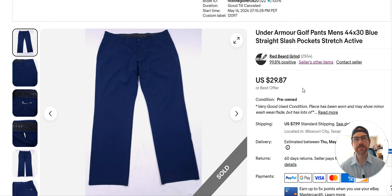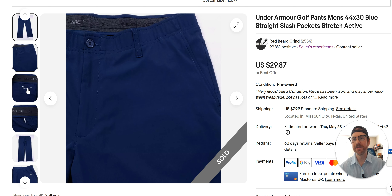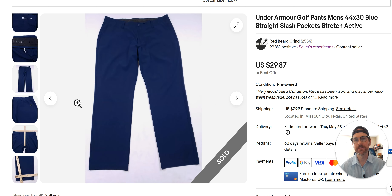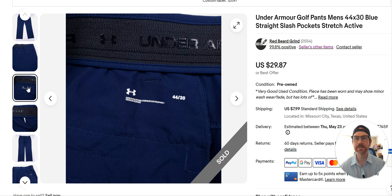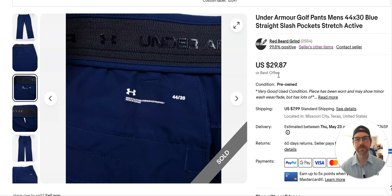Under Armour golf pants — I just listed these May 16th and got $30. I don't always pick these up and didn't know I'd get that much for them. I needed some inventory, so I'm going to have to rethink Under Armour golf pants. I'm really happy with that sell — it moved fast. They're just normal golf pants, nothing special. The tag's been cut out — when that happens I take a picture so the customer can see. They were listed March 16th and I paid $6.99.